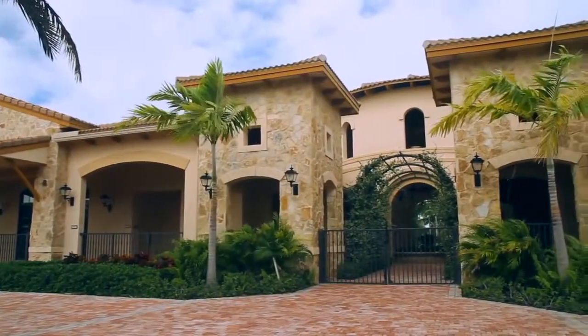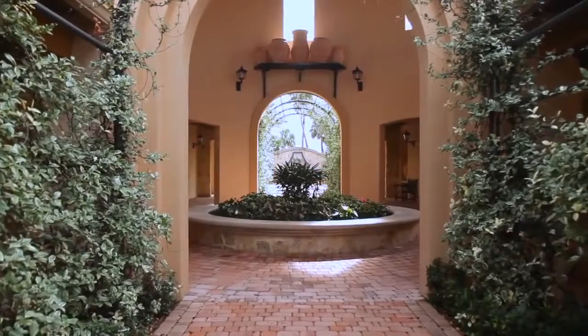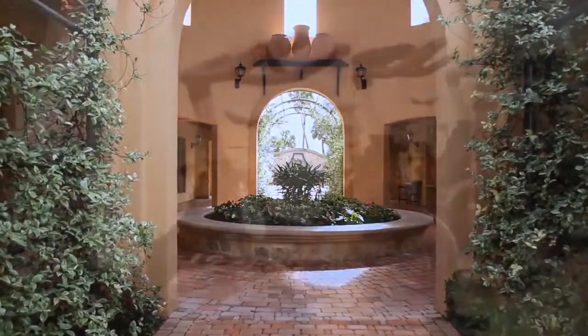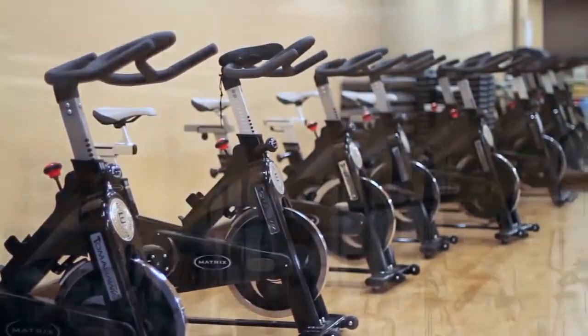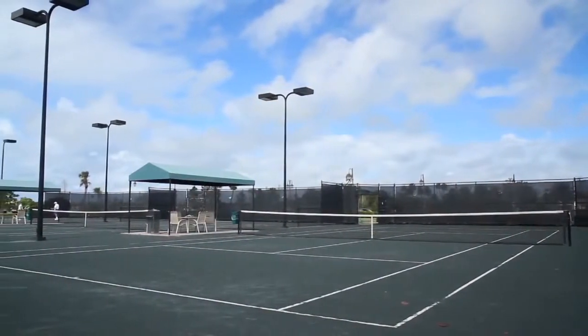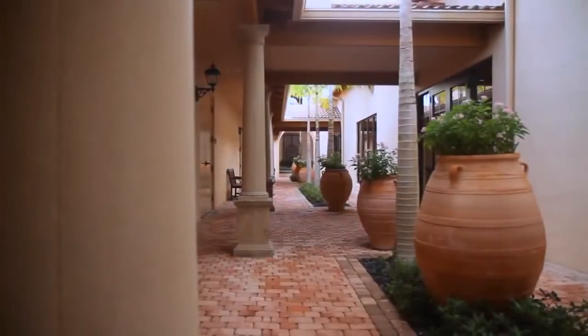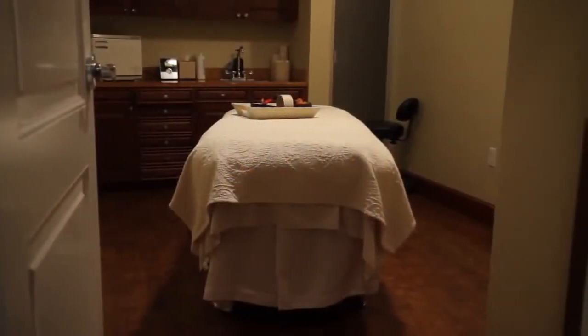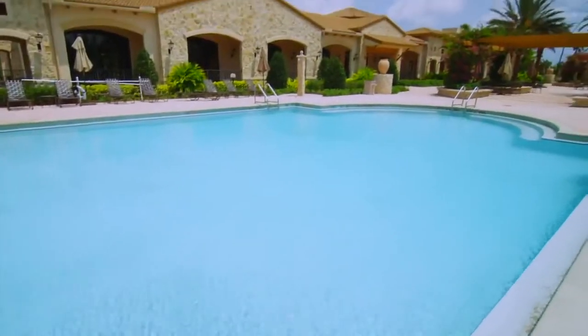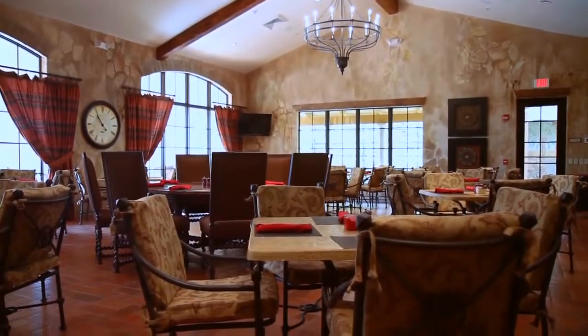Jupiter Country Club also boasts two Mediterranean inspired clubhouses packed with amenities for you to enjoy with family and friends. The state of the art fitness center is an easy way to fit your workouts into your schedule. Enjoy an invigorating game of tennis any time of the year on six lighted tennis courts, then arrange for a massage in a private massage room, or take a relaxing dip in one of two resort style pools, or just enjoy the warm Florida sun on the palm lined patio. Enjoy a gourmet meal with friends at the casual members grill.